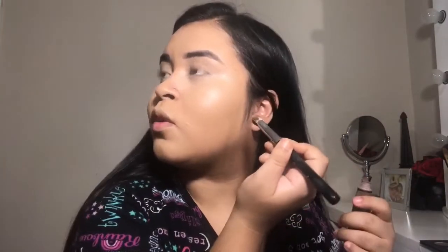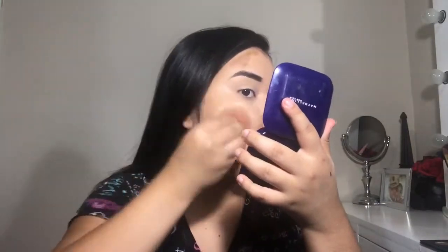Now I'm using the LA Girl contour concealer in the contour shade — I think it's in Cafe. My sister came in and I'm just blending everything out with my beauty blender to soften all the harsh lines.